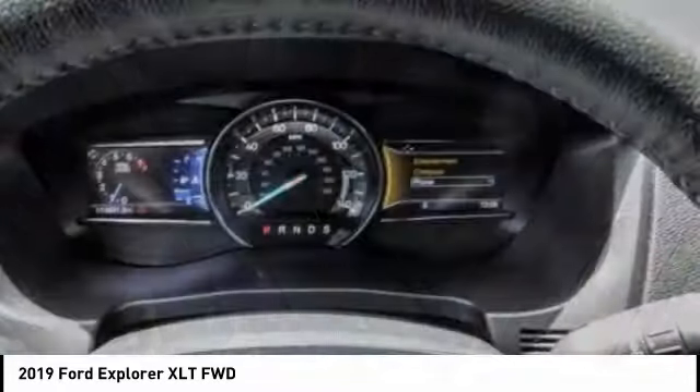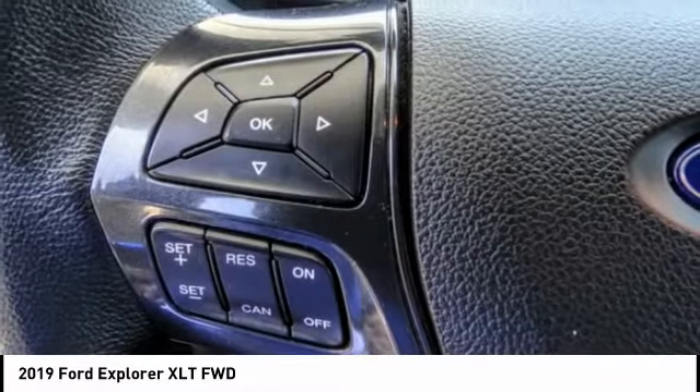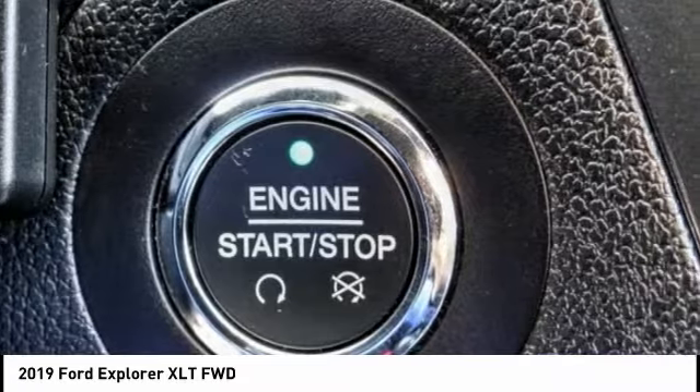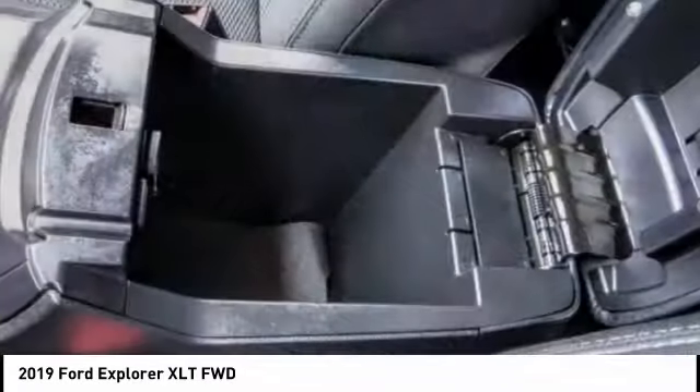Here are some of this vehicle's great options: alloy wheels, rear spoiler, power mirrors, rear wiper, cruise control, power windows, power driver's seat, and power locks. This isn't just a vehicle, it's an experience — so stop in for a test drive today.